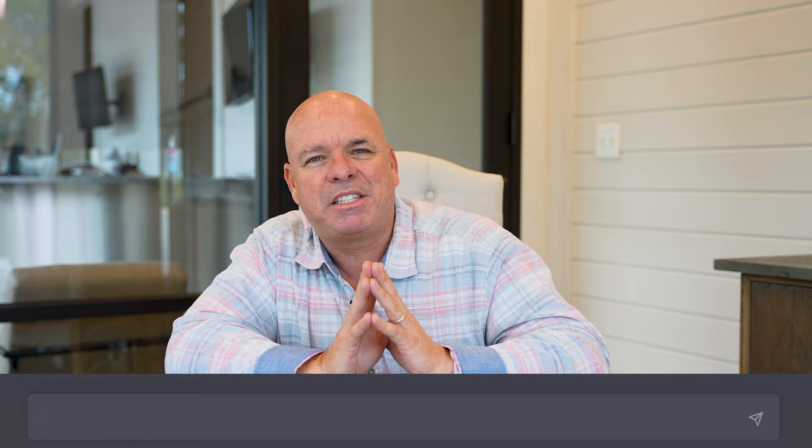Number four is 'give me 10 LinkedIn post ideas for a realtor in your city.' LinkedIn is more of a written type of profile, so once you get a post idea you like, say 'write a post for me as a realtor for LinkedIn with the title' and whatever title it gave you. It's going to bring that back perfectly. You want to check it, make sure it sounds like you, and make modifications if needed. It's a great way to get LinkedIn content very quickly.